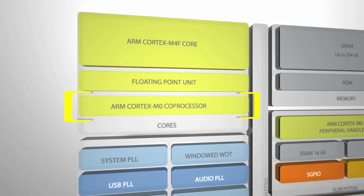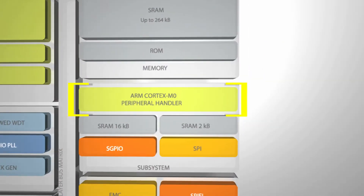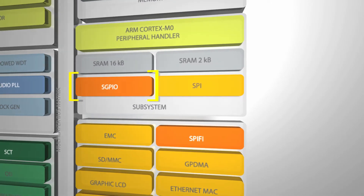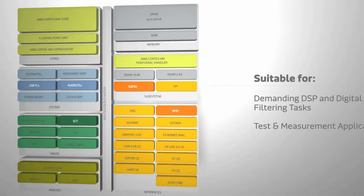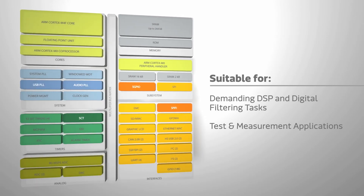There's a Cortex M0 coprocessor to offload control and IO tasks from the M4F, and an additional M0 to handle peripherals including NXP's serial GPIO. The LPC4370 is suitable for even demanding DSP and digital filtering tasks as well as test and measurement applications.